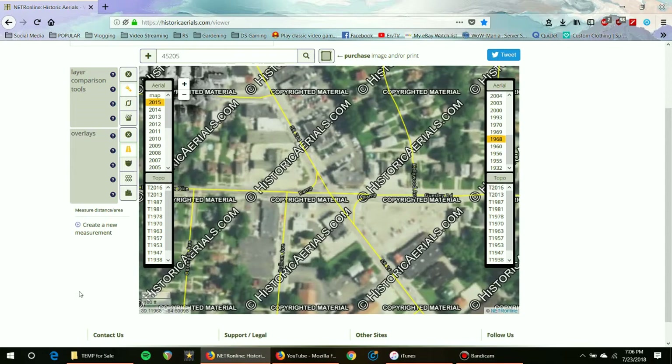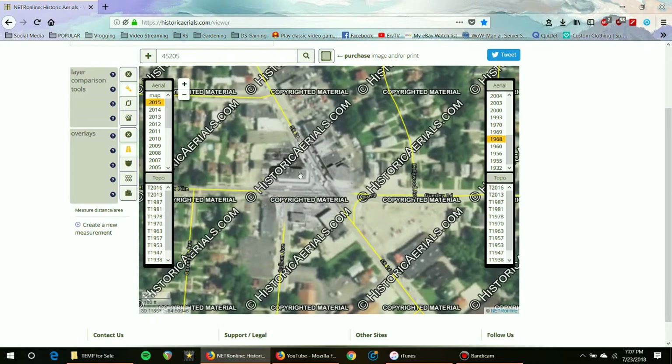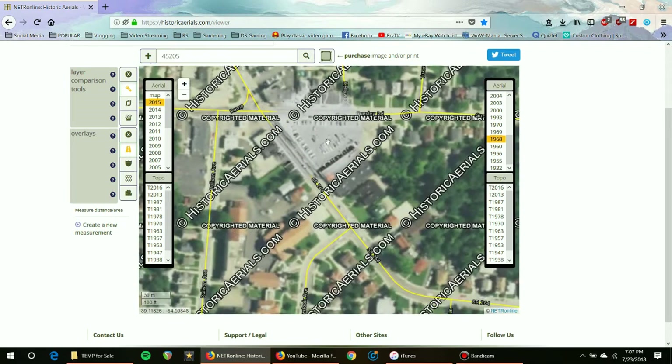Alrighty guys, this is the intersection. The only thing I think is still original is this corner building. A lot of these buildings going back down this way may also be original — I should have looked that up. You can see in 1968 this giant parking lot was already here right on the corner where the Walgreens building is, and it looks like the Walgreens building and the apartment building next to it were already there in 1968.